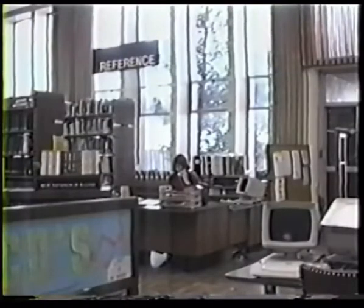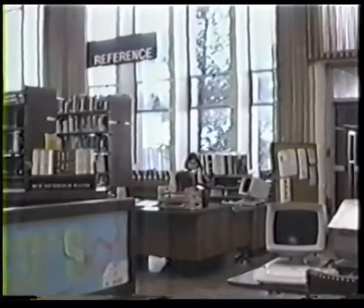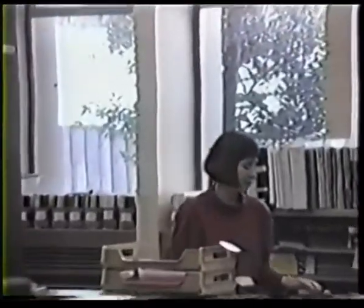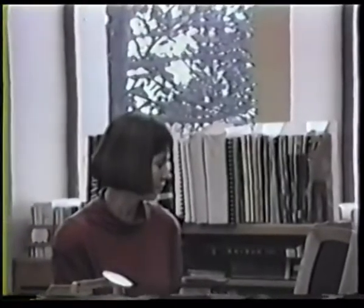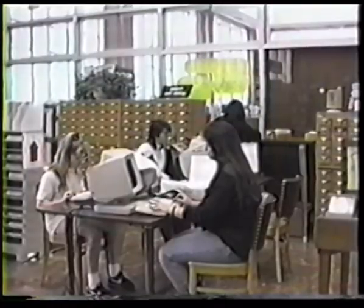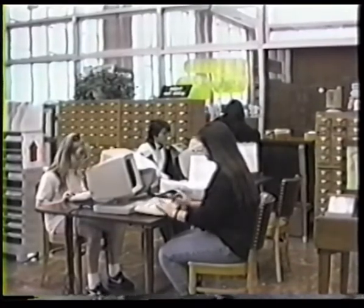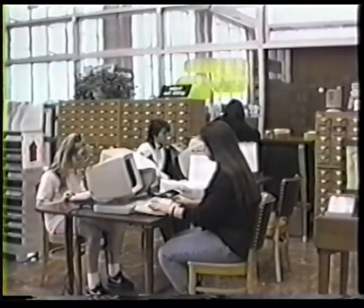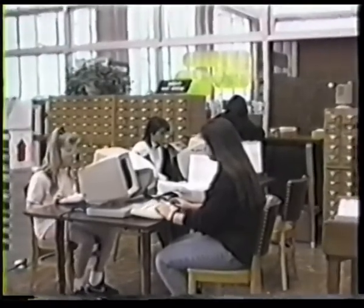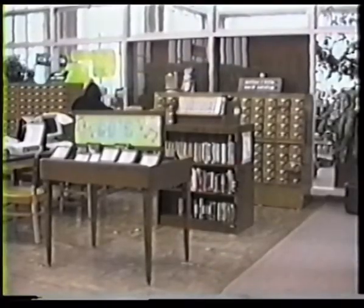As we enter the lobby from the patio, you see directly ahead of you the reference desk. This is our head of reference, the lovely Pat Harding, who will take us on a tour and point out the main attractions of the San Bruno Library. San Bruno is one of the first libraries in the Peninsula Library System to have online public access catalogs. It's very rewarding to help our patrons acquire the new skill of using them.